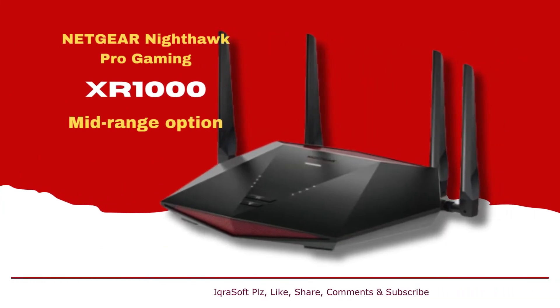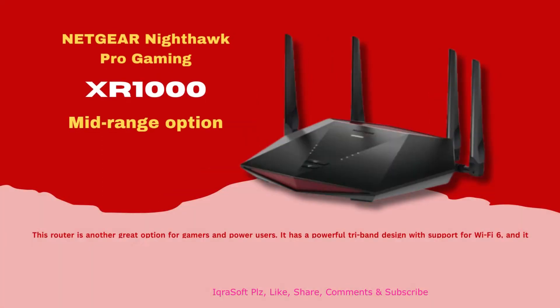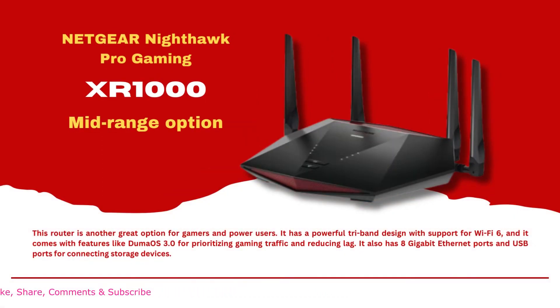Netgear Nighthawk Pro Gaming XR1000 (Mid-Range Option). This router is another great option for gamers and power users. It has a powerful tri-band design with support for Wi-Fi 6, and it comes with features like Duma OS 3.0 for prioritizing gaming traffic and reducing lag. It also has 8 gigabit Ethernet ports and USB ports for connecting storage devices.